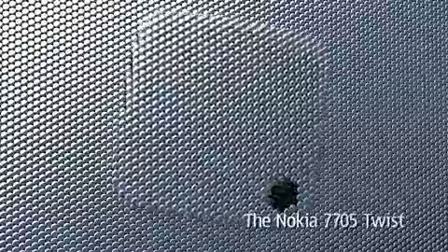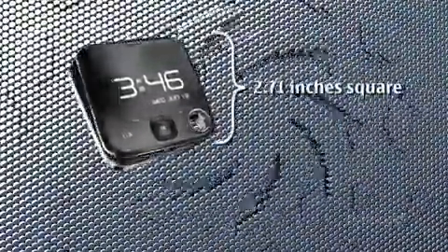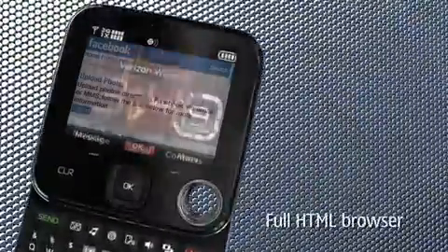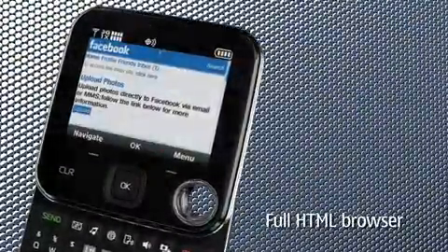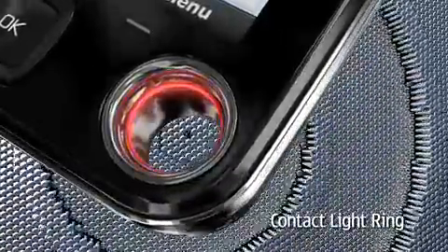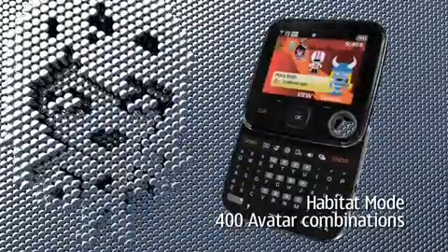Introducing the Nokia 7705 Twist — an amazingly small 3-inch square that swivels open to a full QWERTY keyboard. It has a full HTML browser so you can view websites like they appear on your computer. It also has a cool contact light ring with 6 different colors to show incoming calls, texts, and missed calls. In the habitat mode display, you can assign your contacts one of 400 avatar combinations.